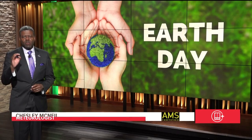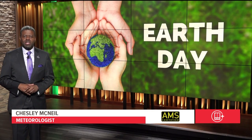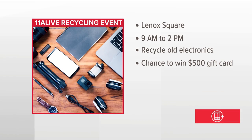Here's another opportunity for you to recycle. Today, 11 Alive is co-sponsoring an electronic recycling event. Collect all your old electronics and join us at Lenox Square Mall between 9 a.m. and 2 p.m. Everyone who recycles with us will be entered to win a $500 Simon's gift card.